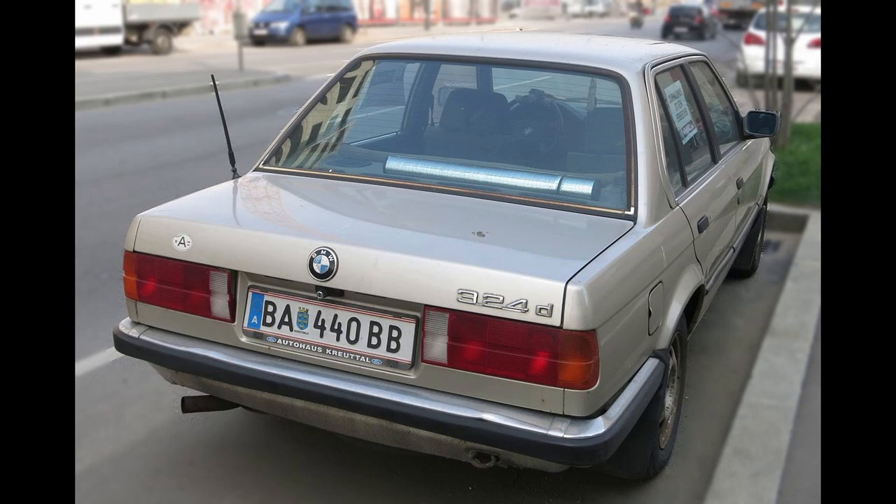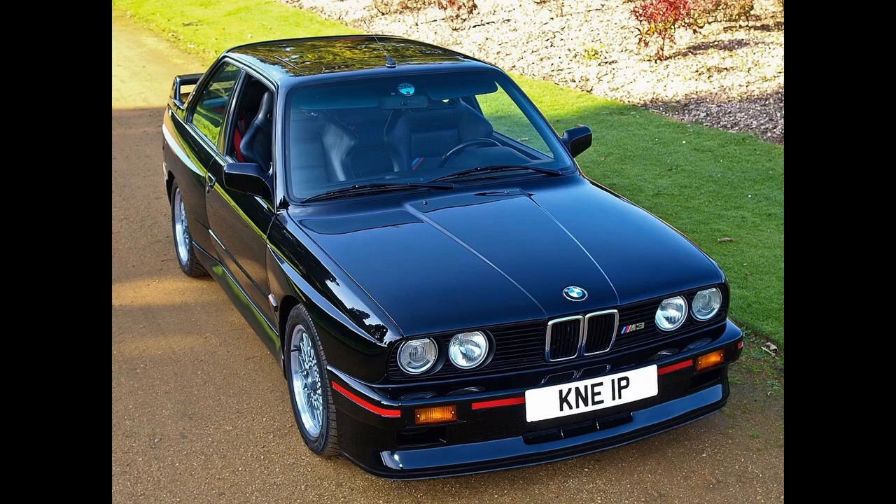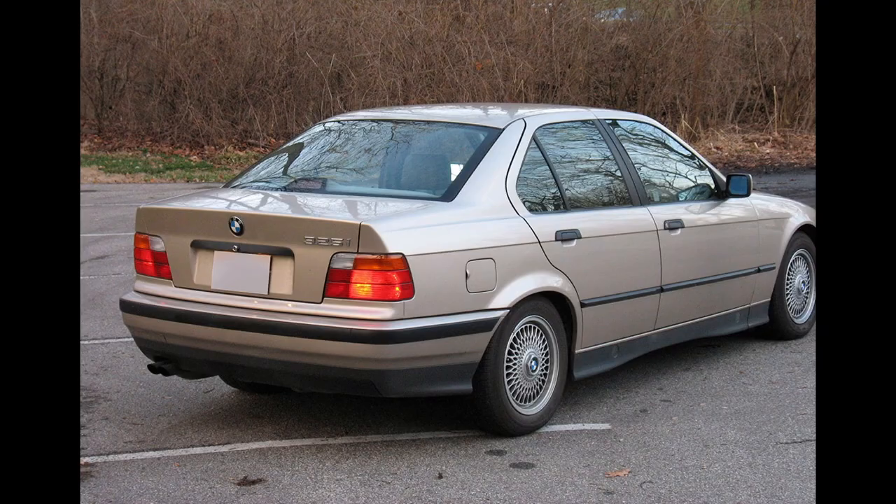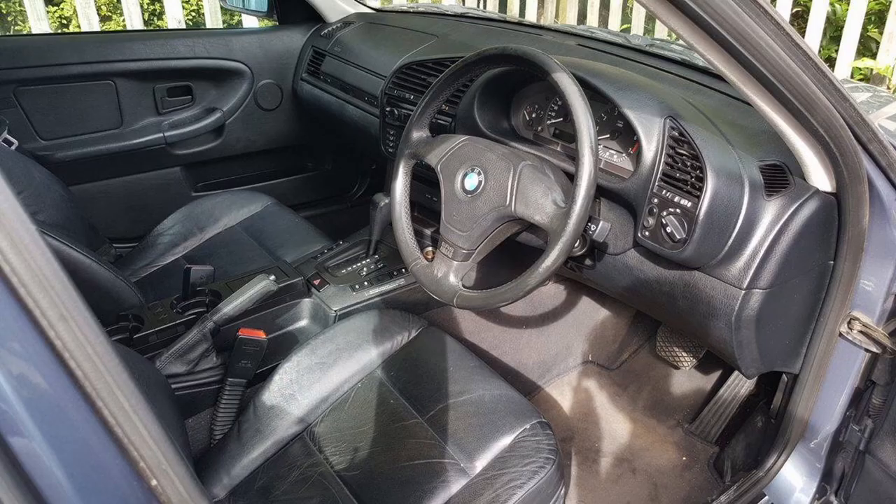The E30 was also the first 3 Series to get a hot M3 model. The third generation, called the E36 and known as the Dolphin Shape, began production in 1990. This model was quite a bit bigger than the E30 it had replaced and became more complicated and luxurious. The rear suspension received a multi-link setup, which made a big difference in ride quality.